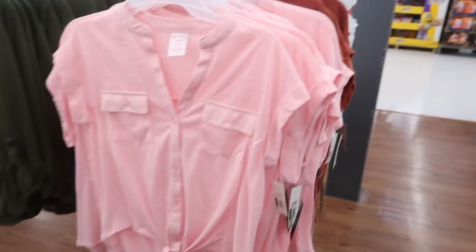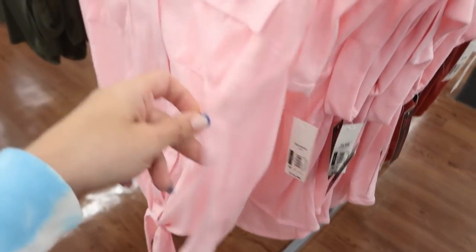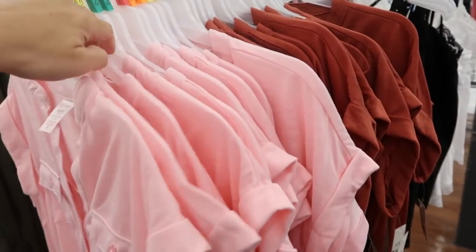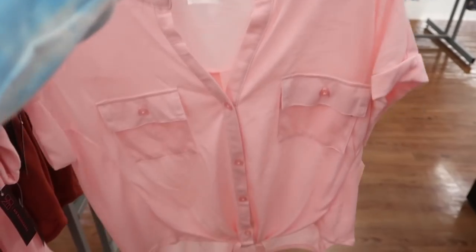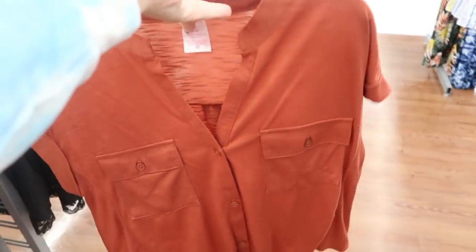The first thing I'm seeing are these tops from No Boundaries. They have a little roll-up short sleeve, pockets, buttons all the way down, a soft rib fabric on the side, and then burnout fabric through the body and the back. These are only $10.96. If you want it more fitted get your normal size, if you want it oversized size up one. I'm seeing it in pink and rust, and I think they have a few other colors like black and olive.